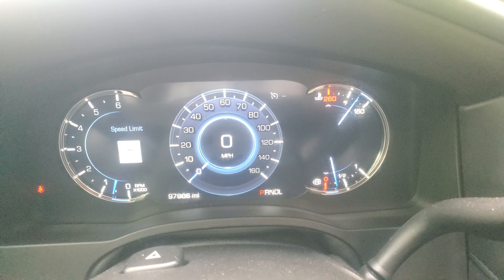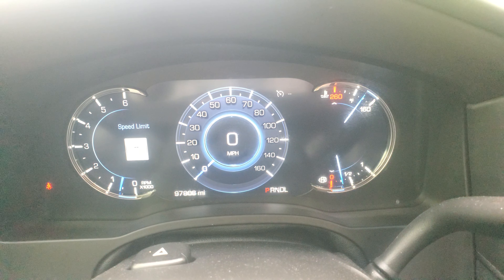Good afternoon, it's Nars Buenaventura with Wagner Cadillac out here in Tyler, Texas, bringing you the 2018 Cadillac Escalade ESV Platinum. We want to give you a quick walk-around video of the Escalade, and we're going to start from the front.